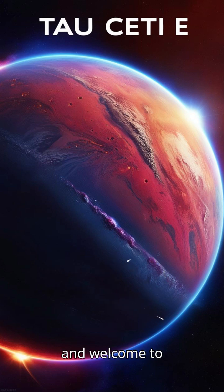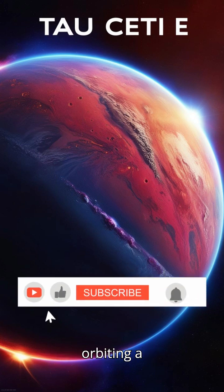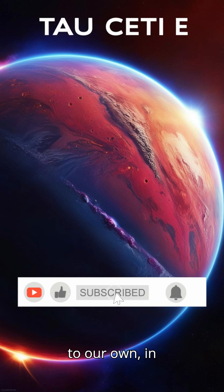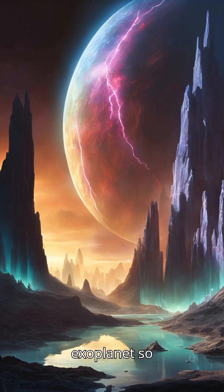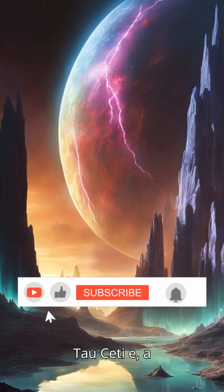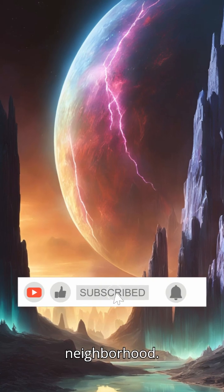Hi viewers, and welcome to Tau Ceti, a super-Earth orbiting a star similar to our own, in a zone where liquid water could flow and life could thrive. But what makes this distant exoplanet so special? Tau Ceti E — a super-Earth in our neighborhood.